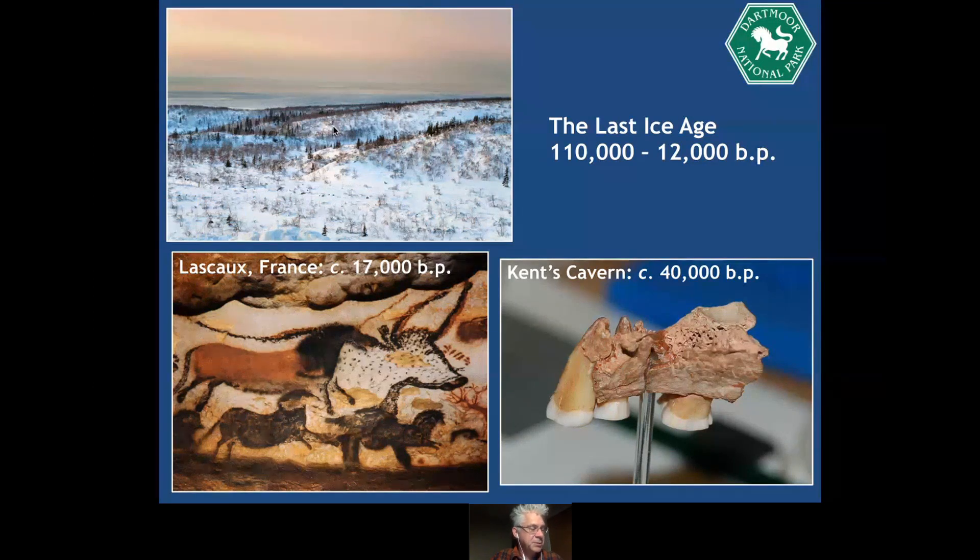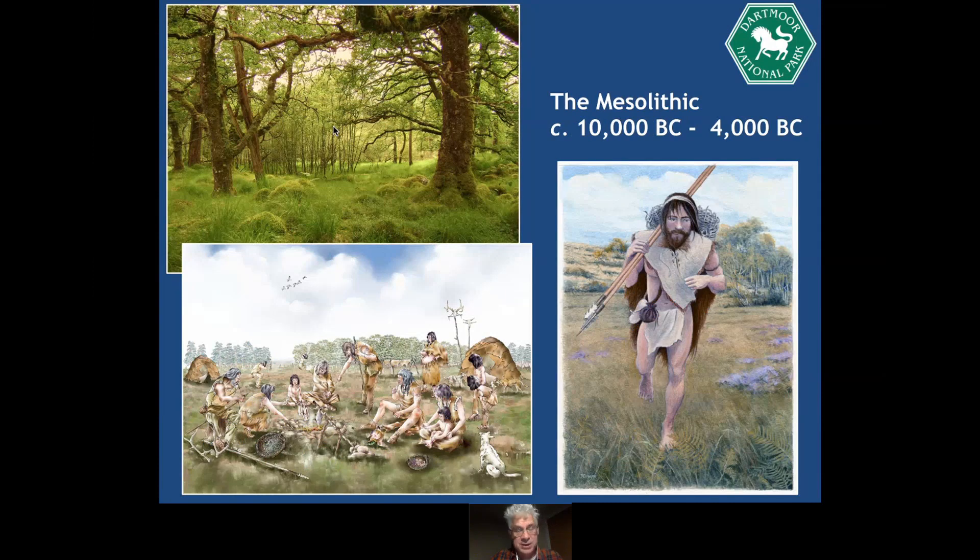There is some debate in geographical circles over whether Dartmoor was home to some small ice caps — some landforms suggest this. At the end of the Ice Age, which defines the end of the Paleolithic, we have rapid climatic warming globally and across northern Europe. The effect is a changing landscape and changing climate. Trees, which previously in a tundra environment hadn't really existed, spread from southern Europe northward across the landscape quite quickly in archaeological terms.